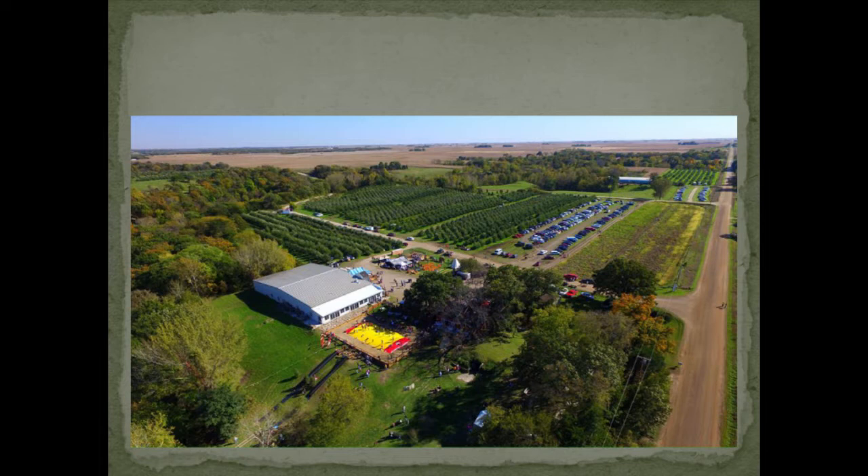The majority of our trees are semi-dwarf. We have some dwarf trees as well, and we still have some old standard trees that were planted out in the 40s after the Armistice Day freeze. I'd like to give a brief backdrop of what our business looks like so you can understand the different things we do, and then go through how we got started with hard cider.